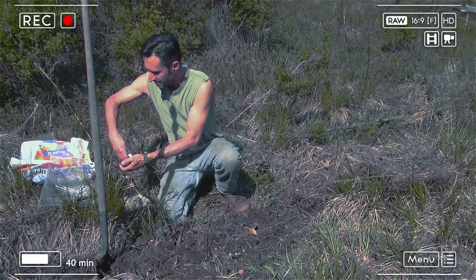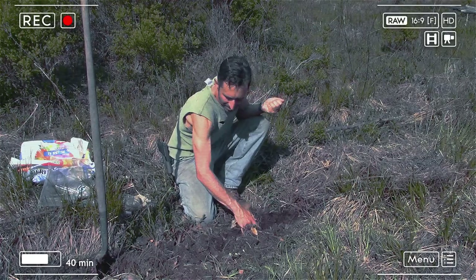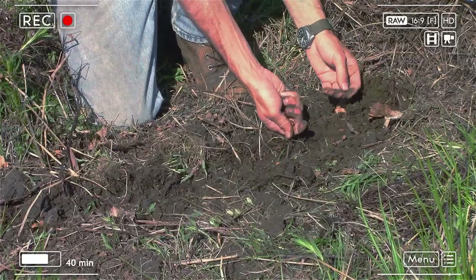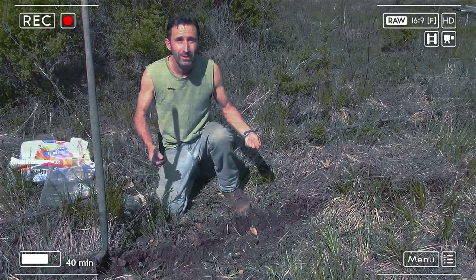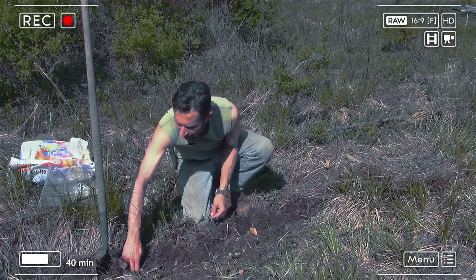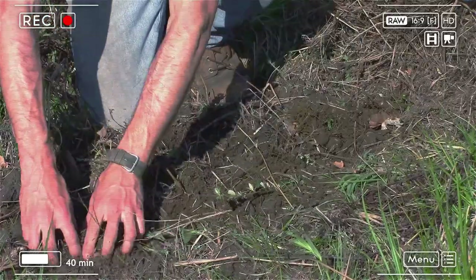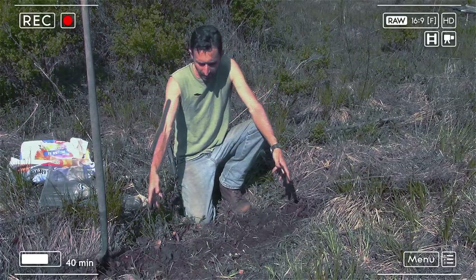I've got some beans right here in this container. I'm going to put them in a trench I make with my hand — I've softened the soil up so it's not hard to push through — and make a rough run of beans right through the middle. Then I've got some pumpkin seeds and I'm going to put those maybe every foot and a half or so right along the trench. Once those are in I can take the soil and lightly cover up the seeds.